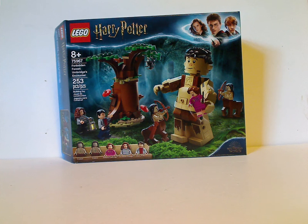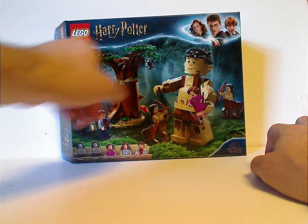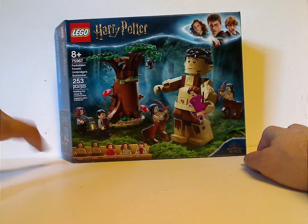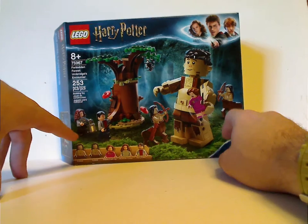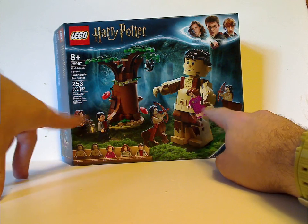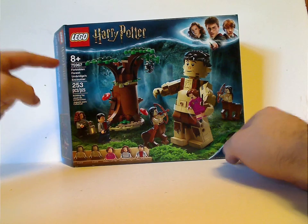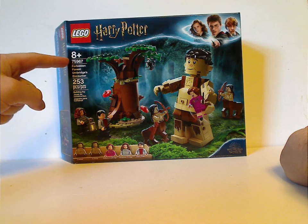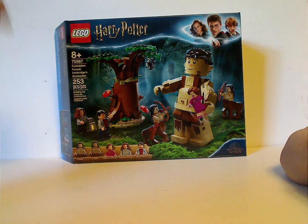Hello everyone, Dylan here with another Harry Potter 2020 review, and today's is on Forbidden Forest Umbridge's Encounter. On the front of the box you can see the Lego logo, Harry Potter logo, the border, Wizarding World logo, and all the many things included. You can see Grawp grabbing Umbridge, suiting to the scene. Recommended age is 8 and up, set number 75967, and it has 253 pieces.